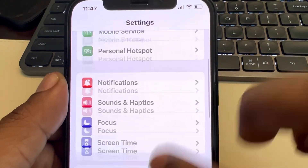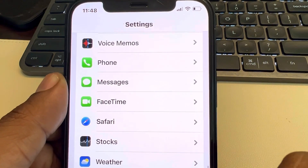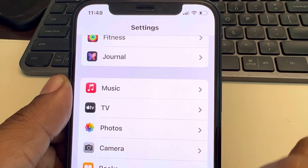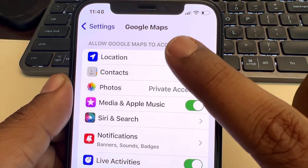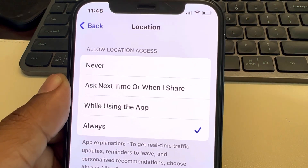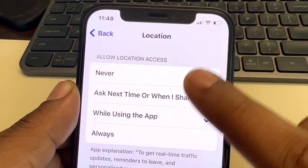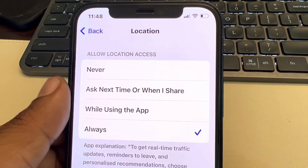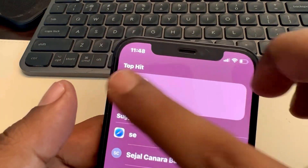Find Google Maps from the list and tap on it. Now tap on Location and make sure it is selected as Always. If it is not, and any other option is selected, just select Always.